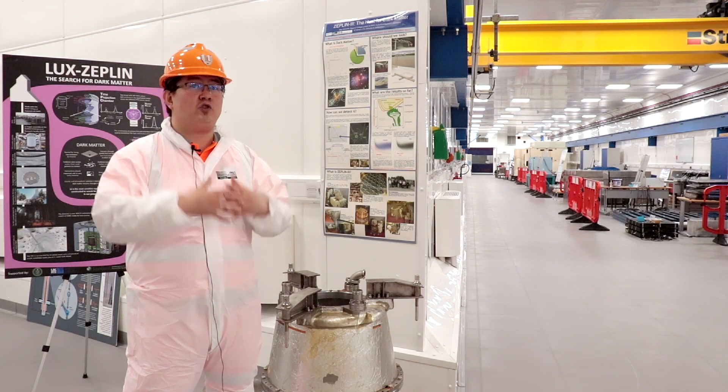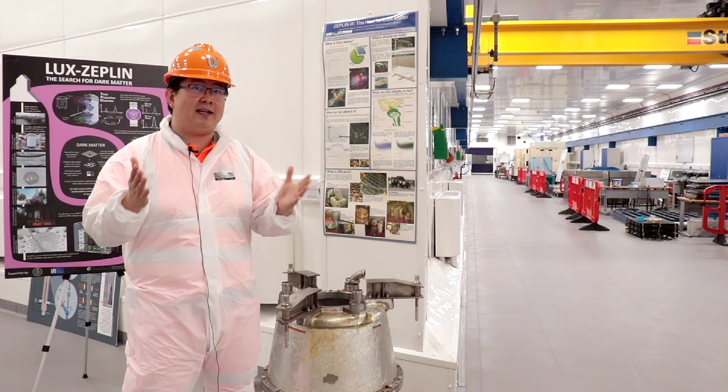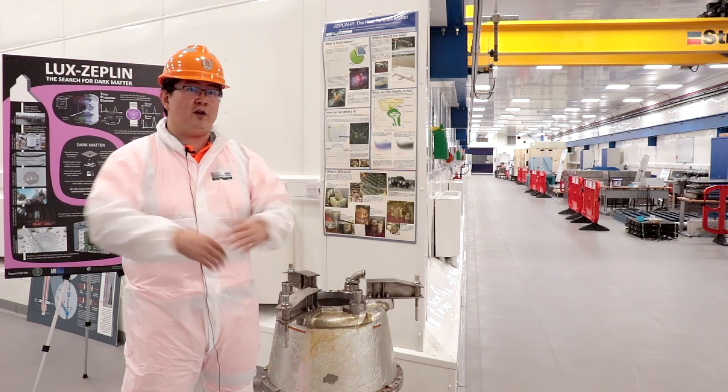Ever since the 70s there's been a stronger and stronger case for dark matter, and we are trying to directly detect it in a laboratory setting here at the Boulby Underground Laboratory.